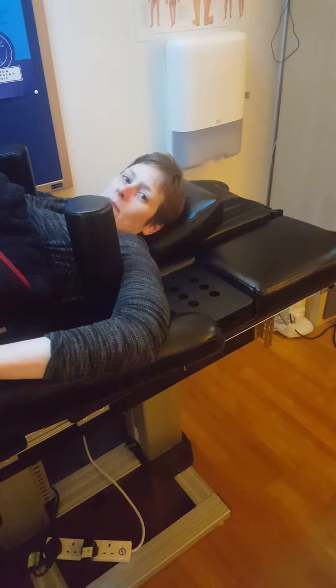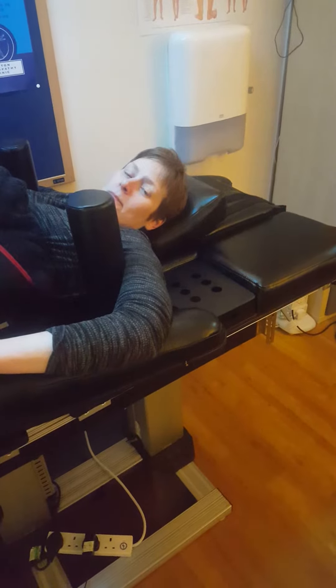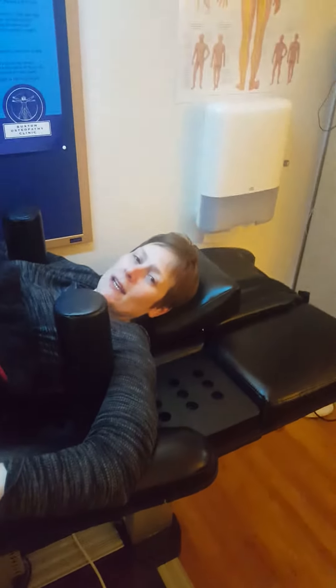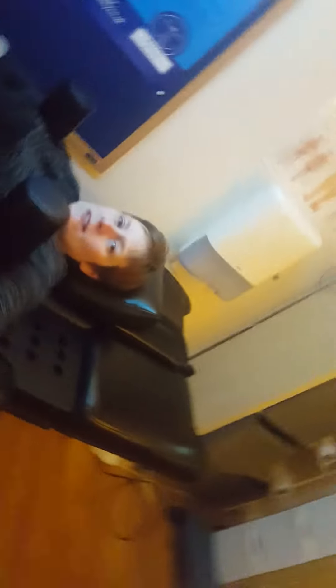So Bridget, you've almost finished treatment — how are things now? So much better. The lower back pain has virtually gone and it's just a slight tingling in my foot, but certainly nowhere near as bad as it was, and I'm happy and can move a lot more freely.